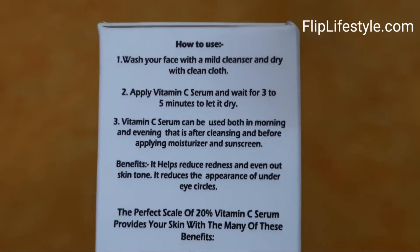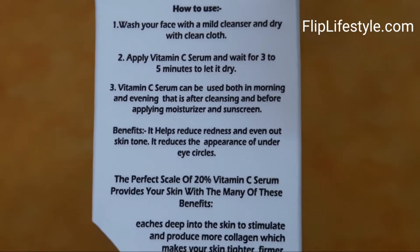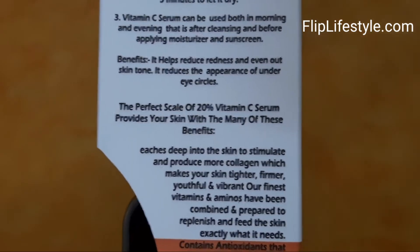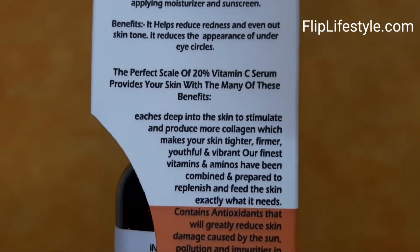It contains Vitamin C 20%, hyaluronic acid, and Vitamin E, with a total volume of 30ml. There are a lot of details mentioned on the packaging about how you can use it, with a step-by-step method of application.